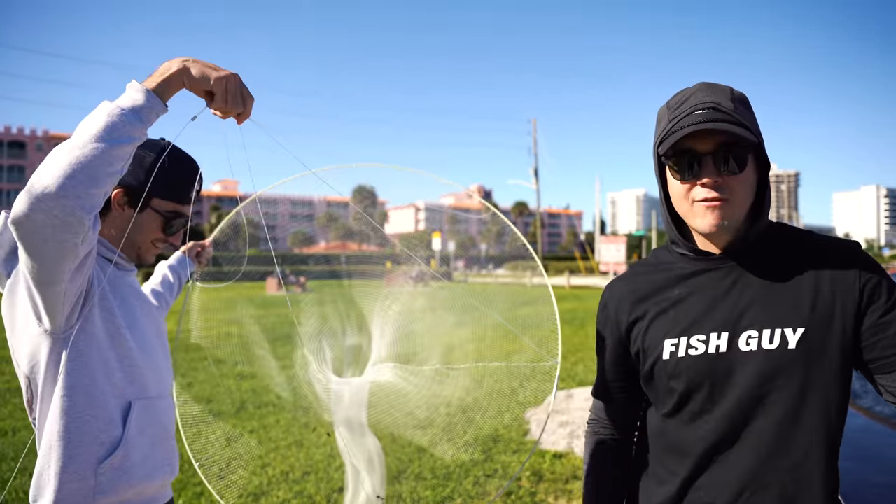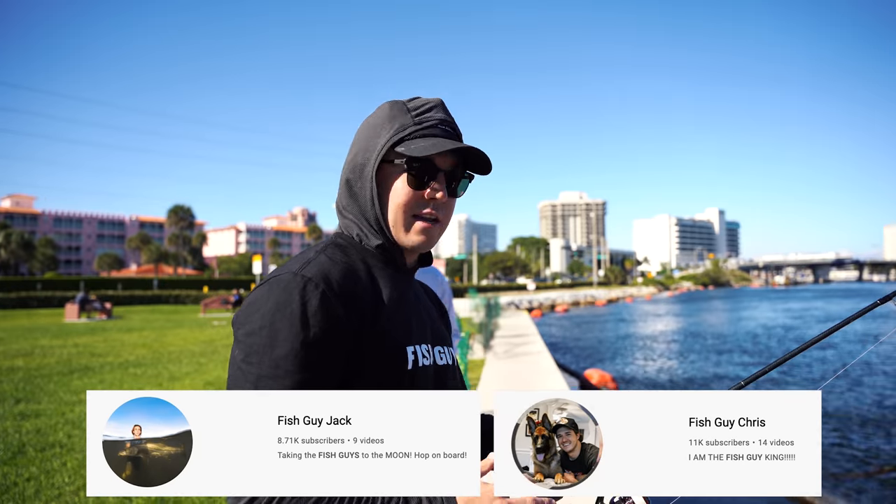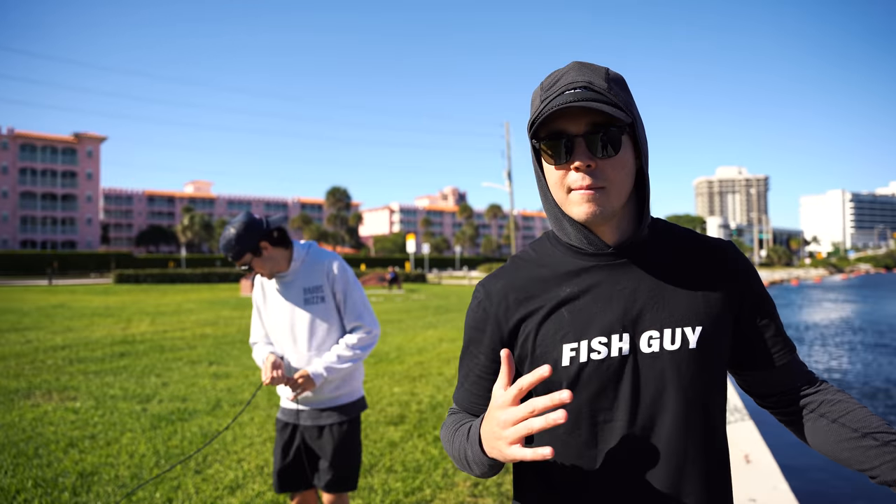I used it at my dock the other day — if you haven't seen that video, go check it out: Fish Guy Chris. We are dropping it again today. Now that I actually have Fish Guy Jack here — he's a little bit more skilled in the fish game than me; I'm just the drone guy — maybe we can catch something epic.